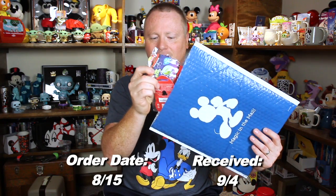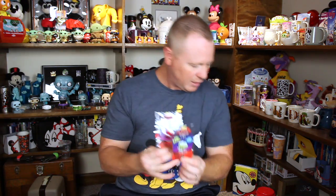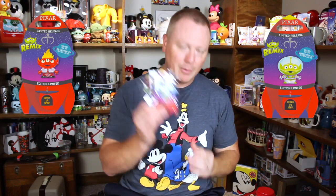The first one is the bubble wrapped package. I ordered this on August 15th and received it September 4th. This is the Pixar Pins from the first set — I just don't understand why it took so long, that's a long gestational period. These are actually in very good condition. I'm very impressed. I received the Alien Remix here — this is Anger from Inside Out, and this is Buzz Lightyear from Toy Story. Very happy with those.